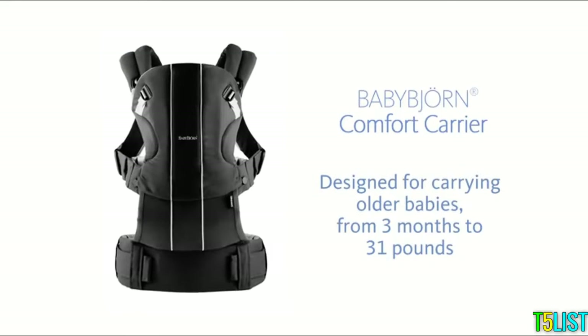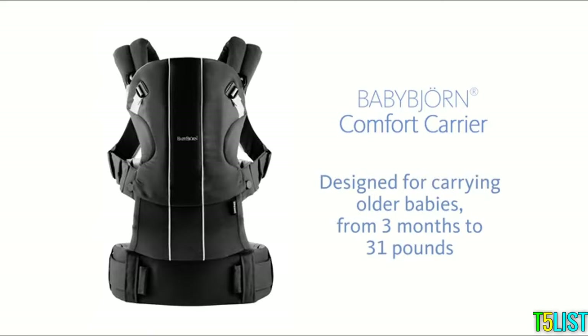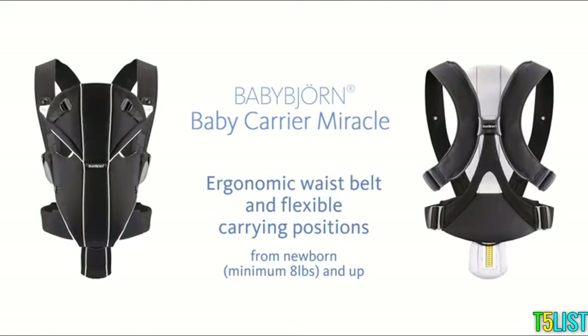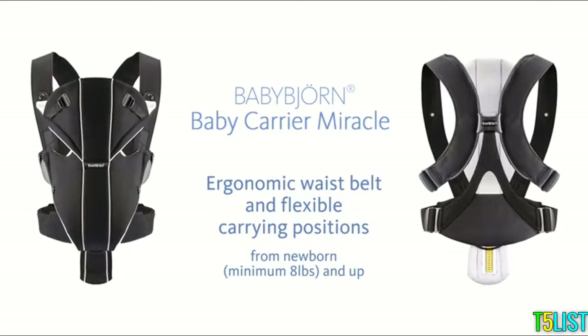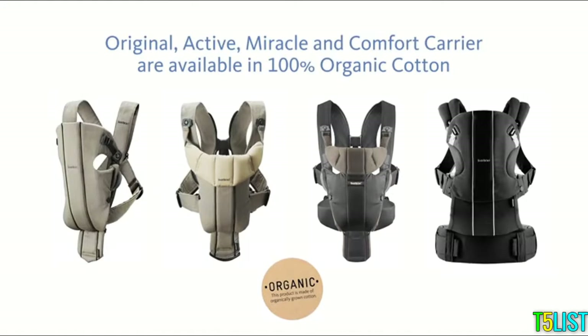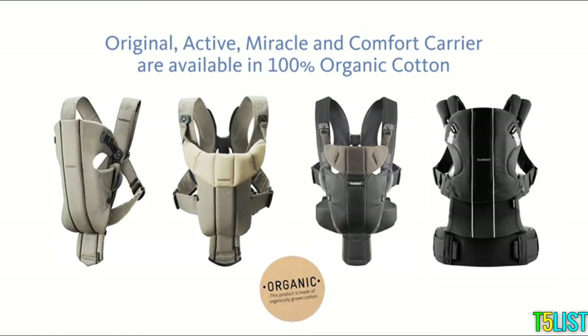Comfort Carrier is specially designed for carrying older babies from 3 months to 31 pounds. Baby Carrier Miracle, our newest innovation, features an ergonomic waist belt and the ability to transfer your baby's weight between your hips and shoulders. Baby Carrier Original, Active, Miracle, and Comfort Carrier are also available in 100% organic cotton.